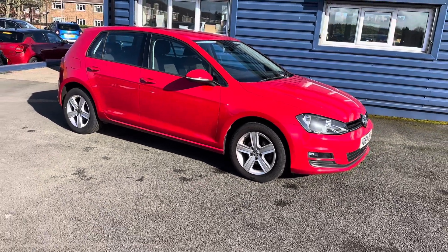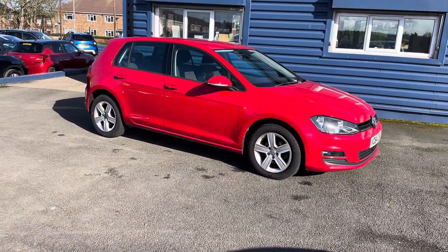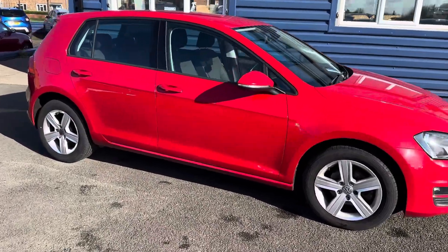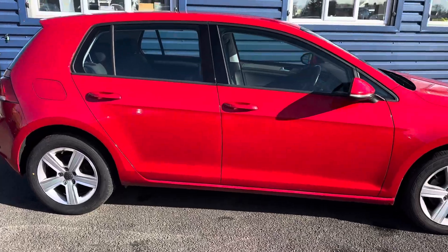Two keys. Full service history — last service done in September last year at 35,868 miles, so it hasn't long been done, roughly 1,700 miles ago.